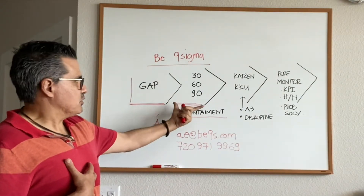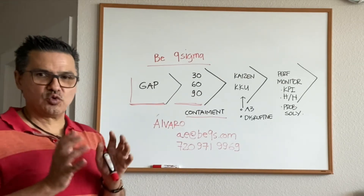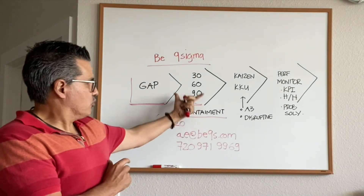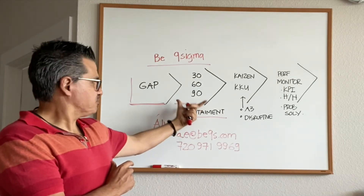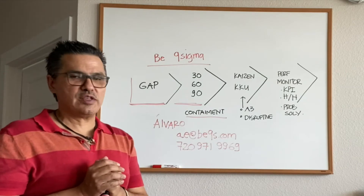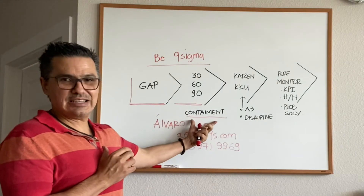The second stage is a 30-60-90 day plan — a quarterly plan that includes the entire implementation. Our first approach is to offer companies a 12-week program to help them reach this point. In this program, we establish everything in detail, we identify opportunities to reduce costs, and we also address containment. If you have a bleeding situation with a quality problem or a specific production line issue, or you are behind with a client, we address this in our program.